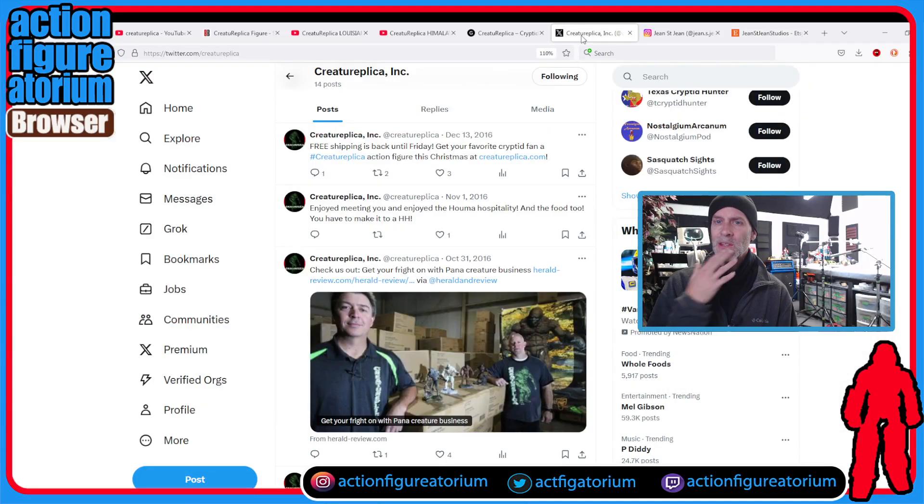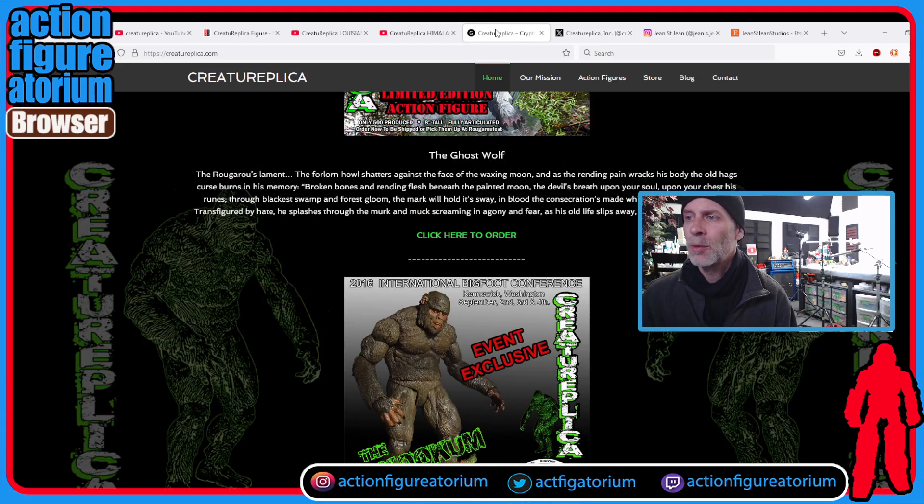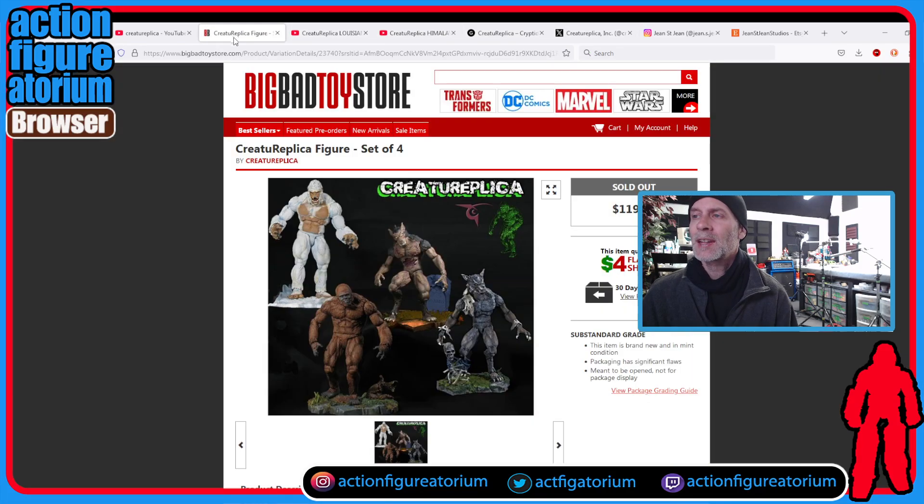It appears to me that this was just kind of an idea that a couple of dudes had, and they had to find a sculptor who made these Bigfoots. You could get all four of them for $120 on Big Bad Toy Store in 2016, and I think they're gone. So I have one — we should probably go take a look at it.